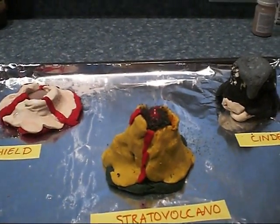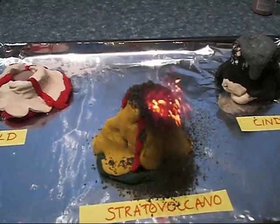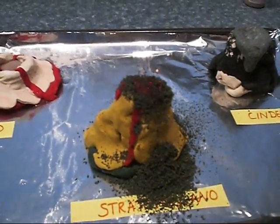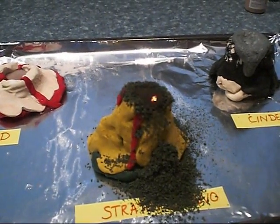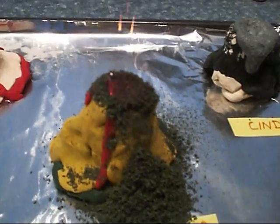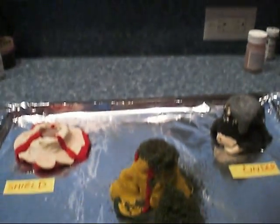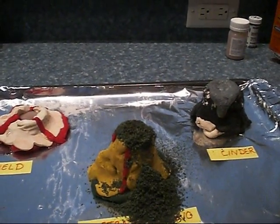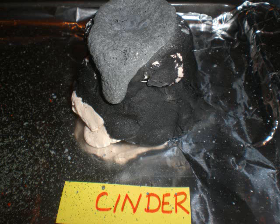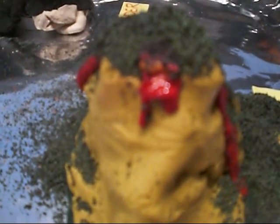Sweet! Sweet! Oh my goodness! Wow! Look at all this. We actually have a little bit of a lava flow where the clay is heated up so much it's running.